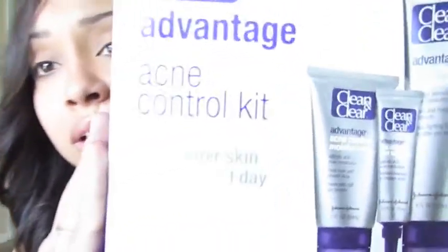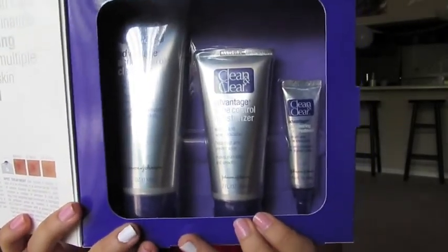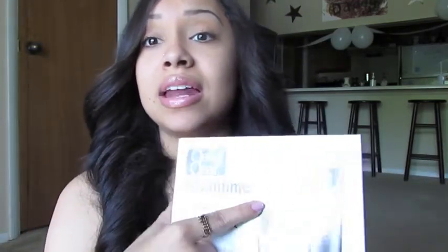The last thing I got, and I swear by this stuff, is the Clean and Clear Advantage acne control kit. It comes with a face wash, a moisturizer, and a spot treatment. I had a little breakout on my chest, I guess from stress of getting the house ready for when my husband comes home. I used the face wash, then the moisturizer, then the spot treatment, and I'm already seeing a crazy difference — and I just started using it last night. It was about $18, a little expensive, but you get three in one and it does what it says.